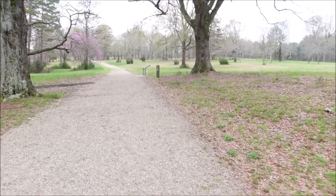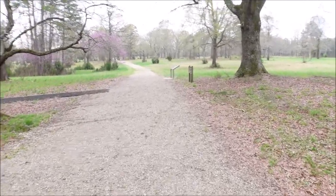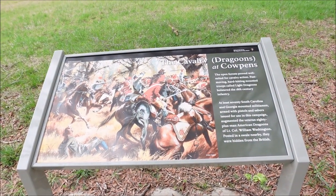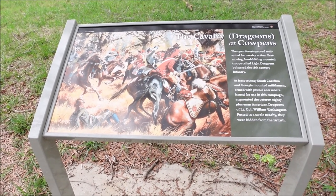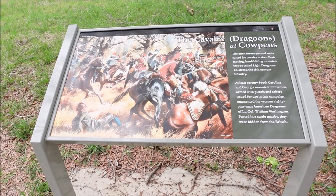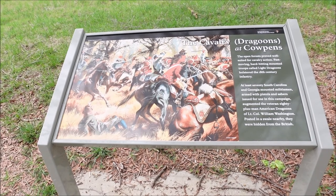If you haven't seen The Patriot, watch it — the very last battle is based on Cowpens. And this definitely was open ground for cavalry, for the dragoons. The open forest proved well suited for cavalry action — fast-moving, hard-hitting mounted troops called light dragoons bolstered the 18th-century infantry.